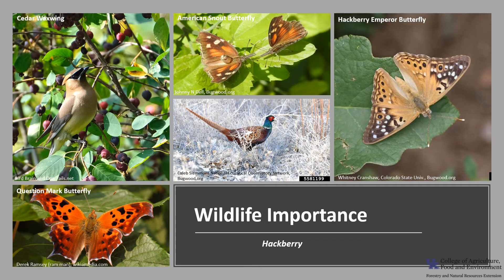Hackberry is a relatively important wildlife tree. The fruit is eaten by fox squirrel, quail, pheasant, wild turkey, cedar waxwing, yellow-bellied sapsuckers, mockingbirds, and robins. It is also an important host for the hackberry emperor and question mark butterfly larvae, as well as a host for the American snout, mourning cloak, and tawny emperor butterflies.